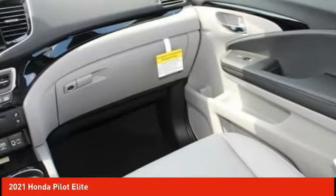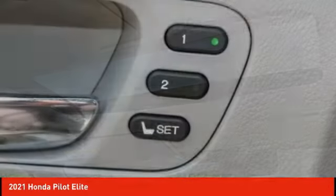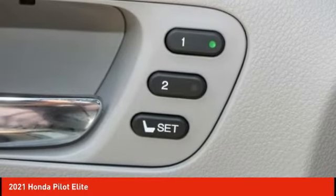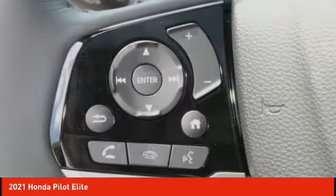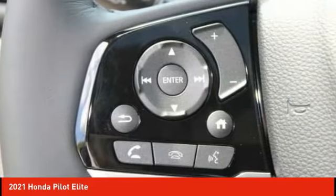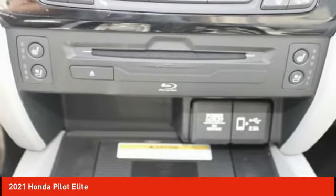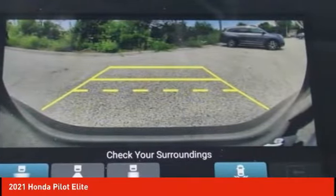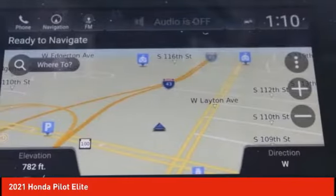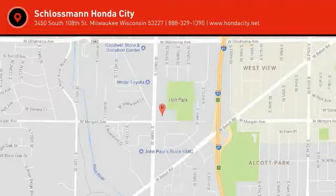Take this vehicle for a spin and see why so many shoppers are now proud owners. Thank you. We'll see you next time.